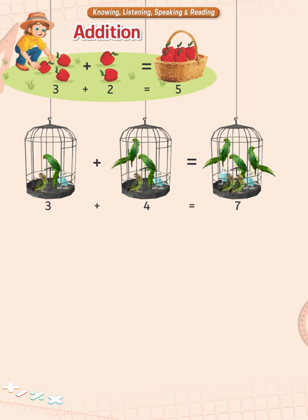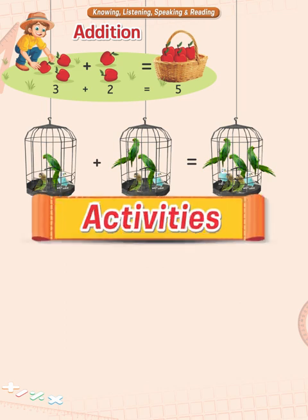They are the addition of three and four. I am sure that you have understood the concept of addition by now. Let's have some activity.